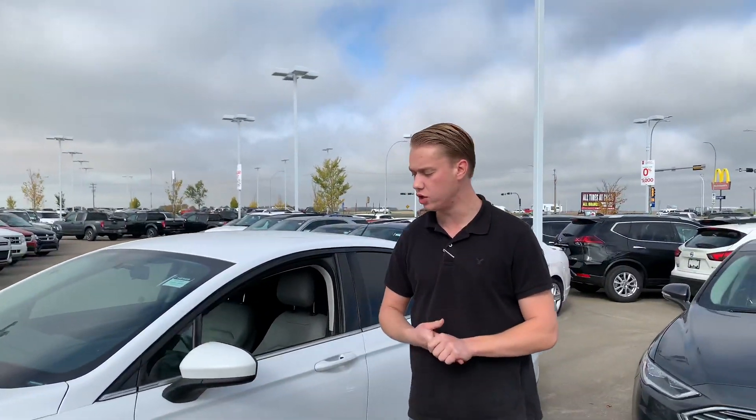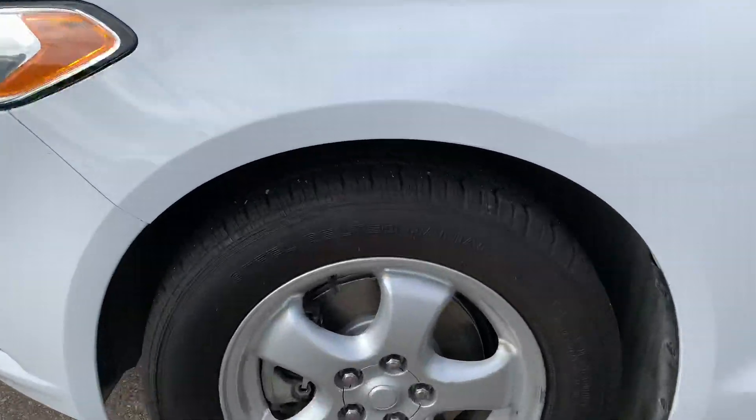There are no rock chips up front. You're going to get practically brand new tires on the rims — they're alloy rims.